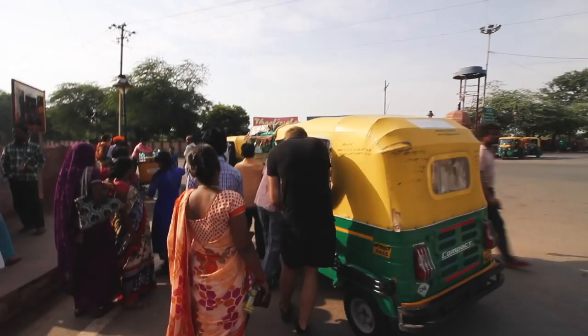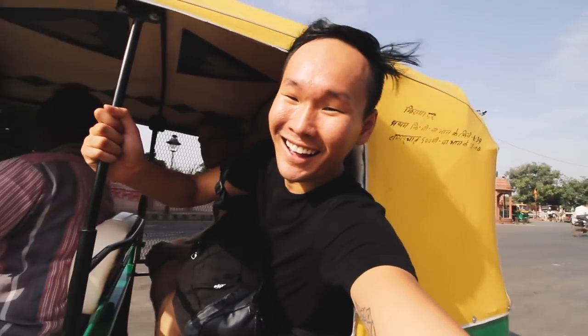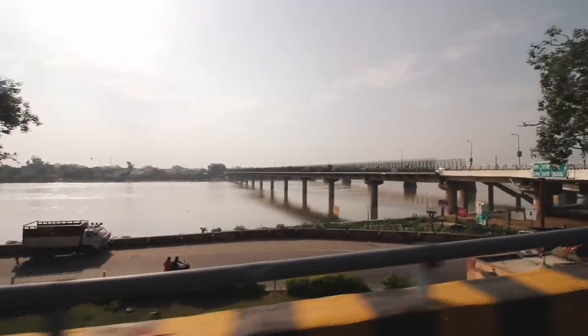That was the cool Red Fort, so now we're off to our next place to see what more Agra has to offer. This morning we did the Taj Mahal and then we did the old fort.